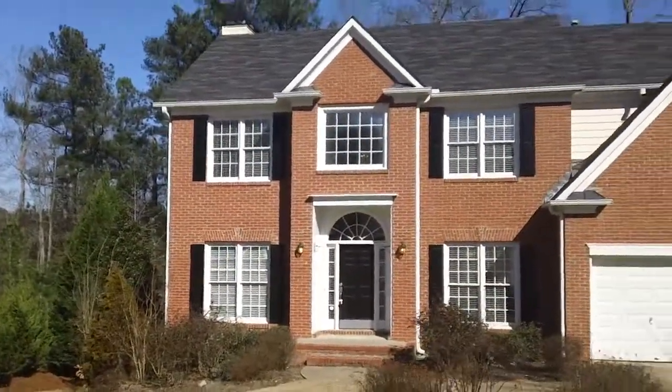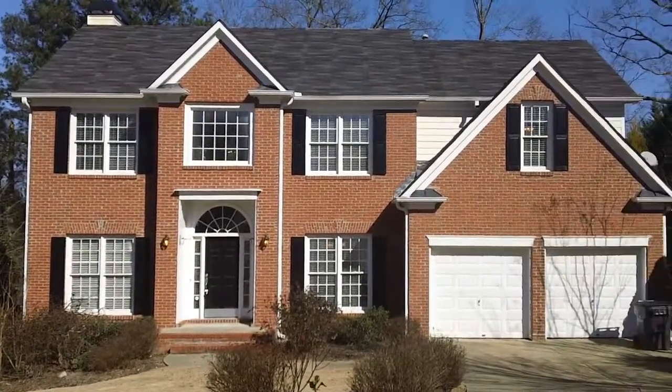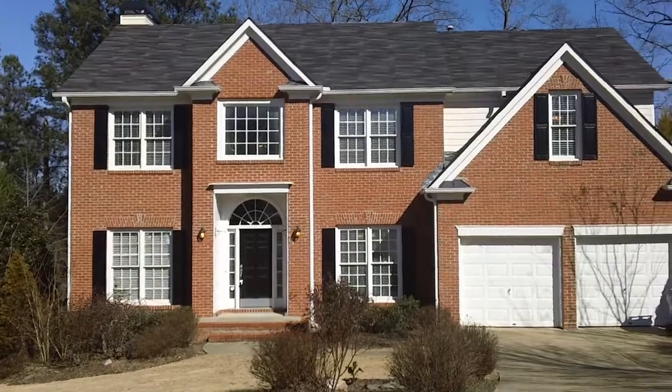I'm going to show you a quick shot of the front here. As you can see, it is a two-story brick front, two-car garage house. It is on a full, partially finished basement.